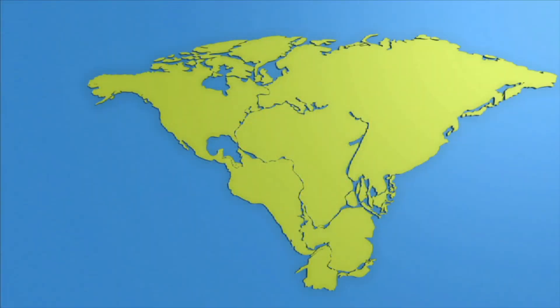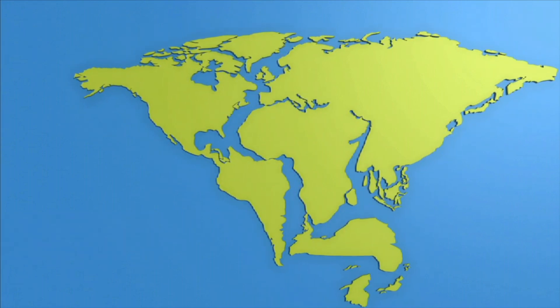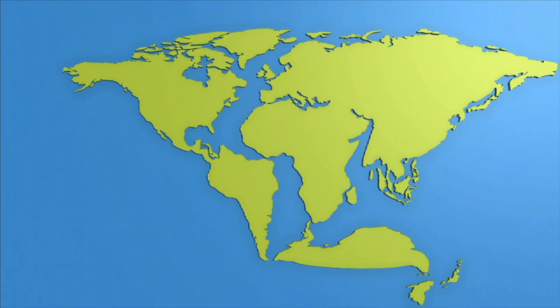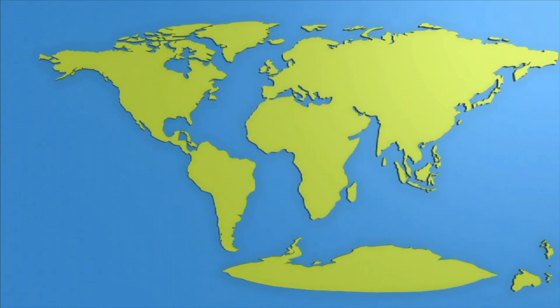At one point in Earth's history, the tectonic plates formed one giant continent called Pangaea. Over millions of years, the plates have drifted apart, creating seven separate continents, or land masses.